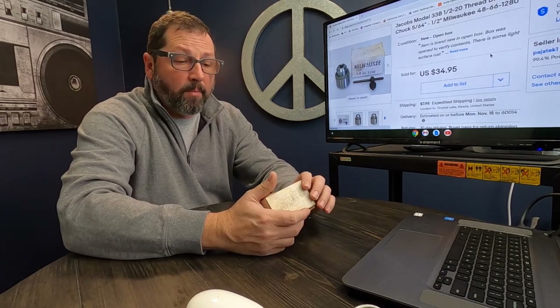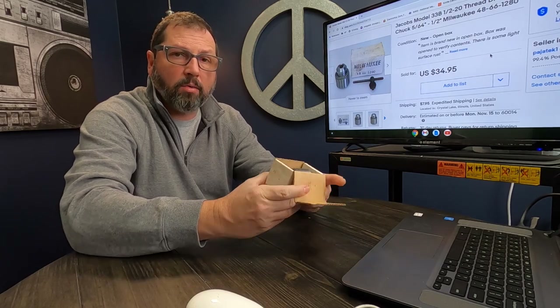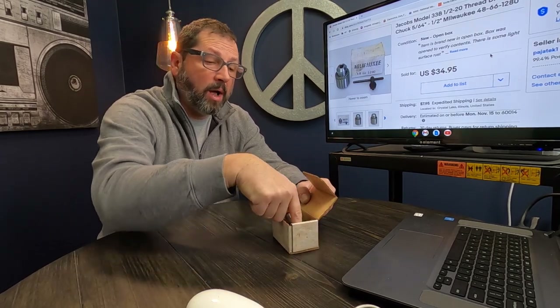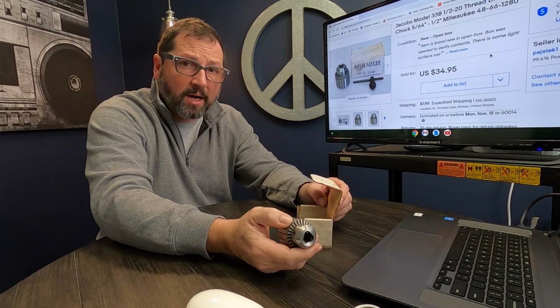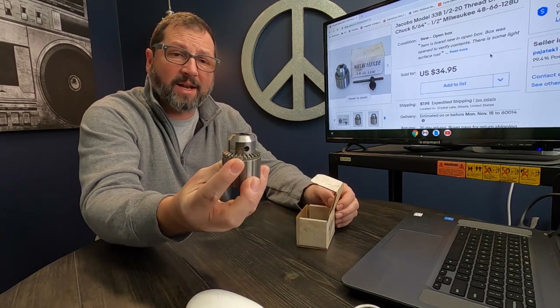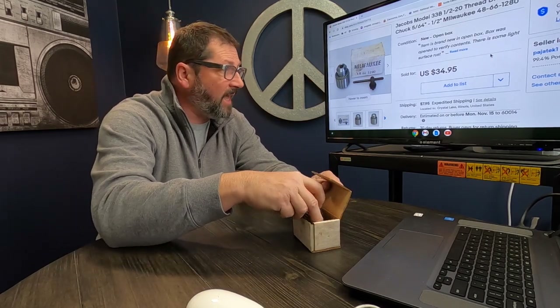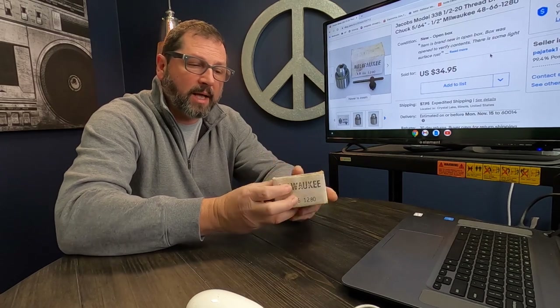Next we got this Milwaukee Chuck — truly a bread and butter item. I bought a whole box of Milwaukee parts from a picker who brought the whole box here. He said Pete, I picked this up at some kind of sale — Milwaukee parts only, all brand new old stock. I bought the whole box for like $50, there's probably 60 or 70 parts in there, so I paid less than a dollar per part. This one sold for $35 with $8 shipping and it was listed a week ago — fantastic flip.